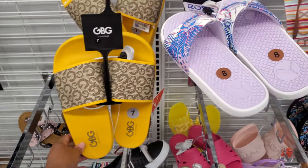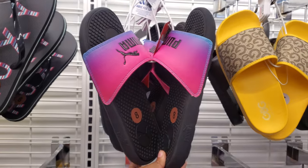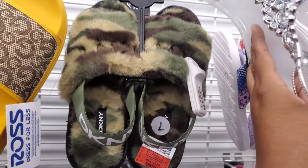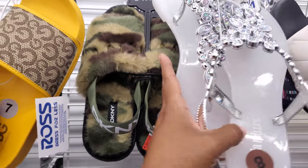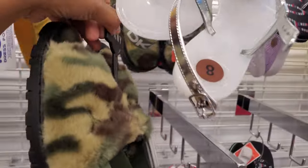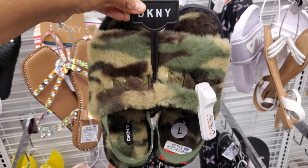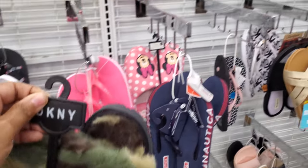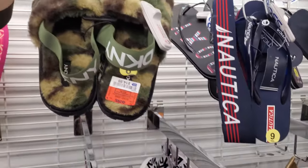Those are $15. More Pumas. Here's a DKNY — $4.15 — it's like a camo, a little slipper. Maybe you could wear it as a sandal. It is a hard sole with a strap on the back, so not bad. Kind of reminds me a little bit of Ugg, because Ugg has a shoe just like that.